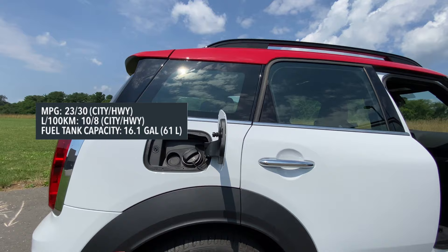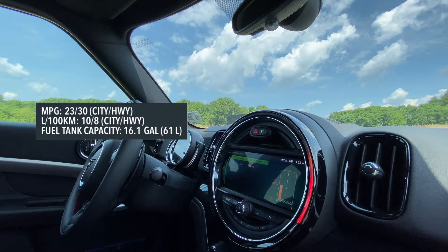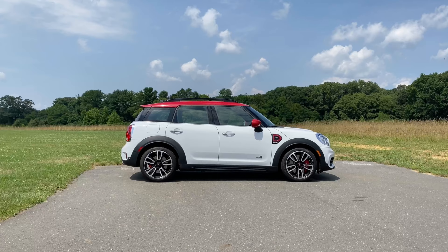Let's talk about fuel efficiency. You get 23 city and 30 highway, with a 16-gallon tank capacity. After a few days of aggressive driving, I'm averaging a total of 23.3 miles per gallon — not terrible.